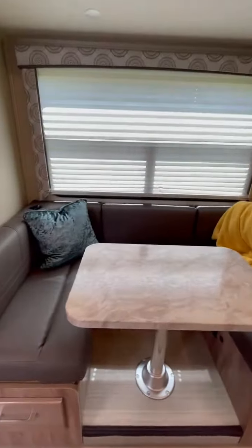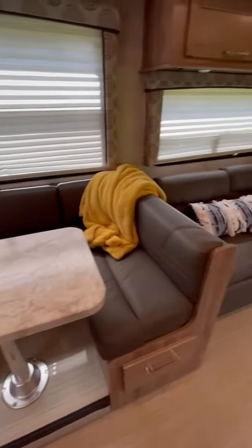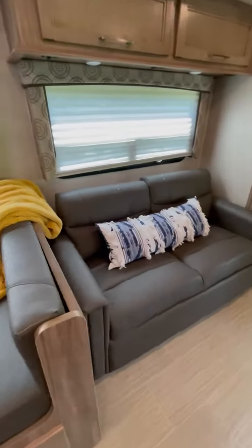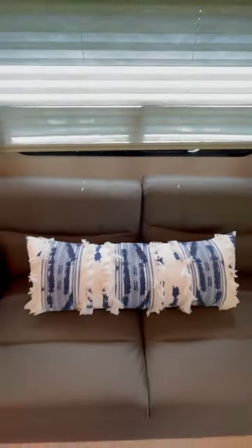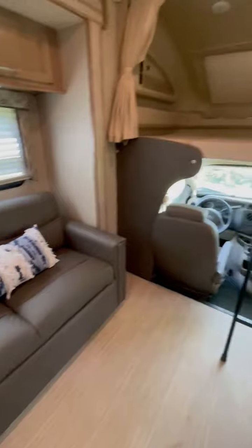Dinette. Each seat does have its own seatbelt — I just said that behind the pillow, see? Same as the dinette; they all have seatbelts in the dinette.